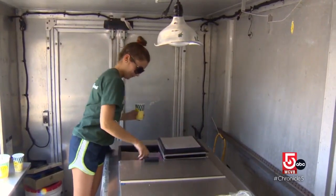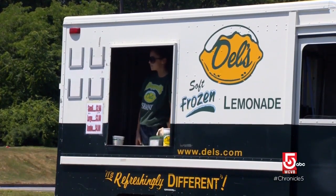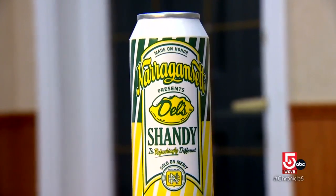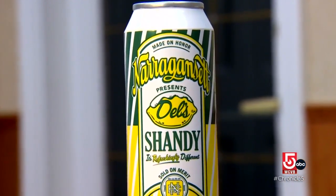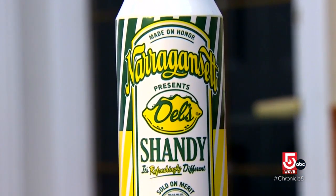About 20-something years ago, they started getting into some flavors. Dell's also makes a sugarless version, and in 2014 the company partnered with Narragansett Beer to create a spiked version in a can called Dell's Shandy.